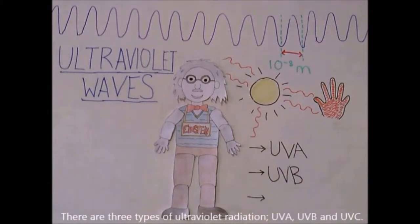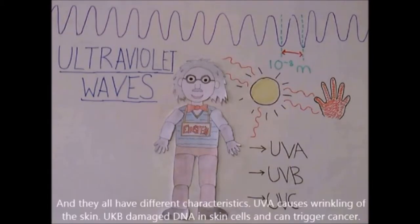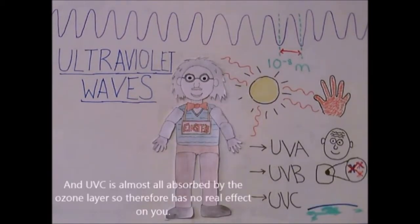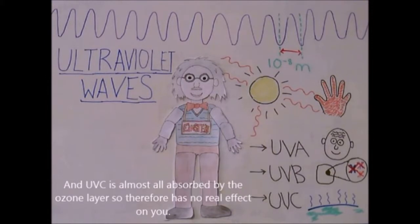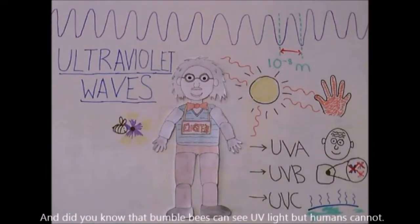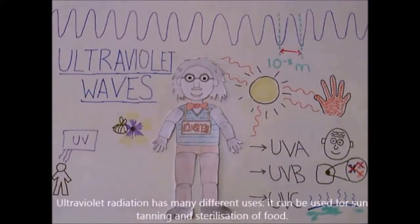There are three types of ultraviolet radiation: UV-A, UV-B, and UV-C, and they all have different characteristics. UV-A causes wrinkling of the skin. UV-B damages DNA in skin cells and can trigger cancer. UV-C is almost all absorbed by the ozone layer and therefore has no real effect on us. Ultraviolet radiation has many different uses — it can be used for suntanning and sterilization of food.